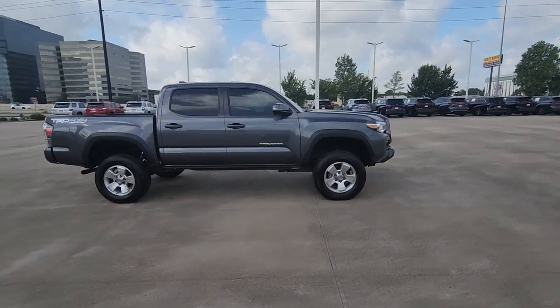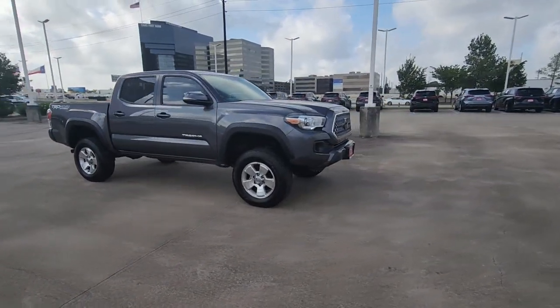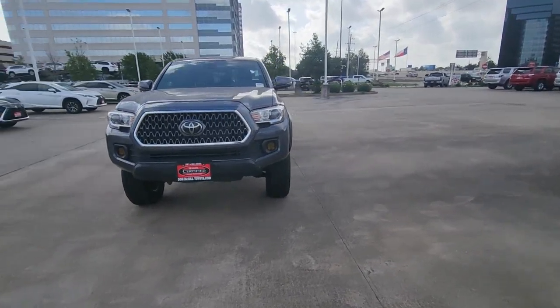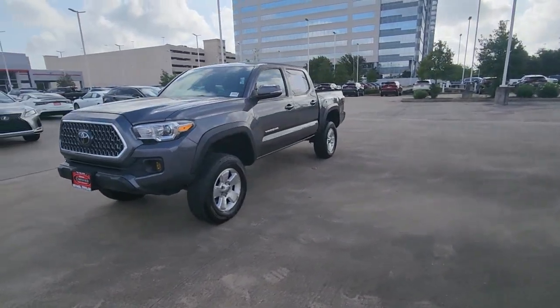This midsize pickup is ready to tow or hit the trail and comes loaded with driver assistance and safety features. Rugged and capable, it's the right choice for your adventurous spirit.